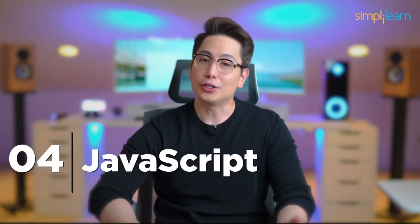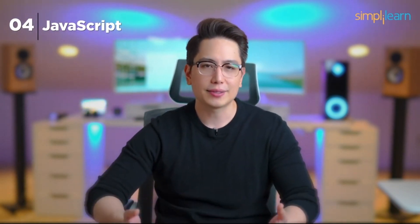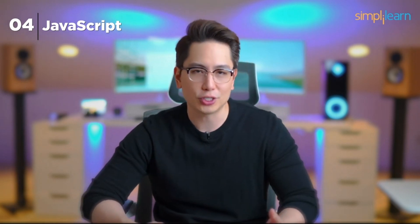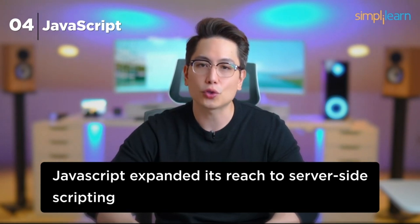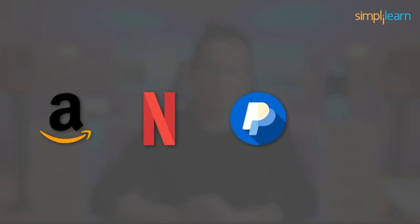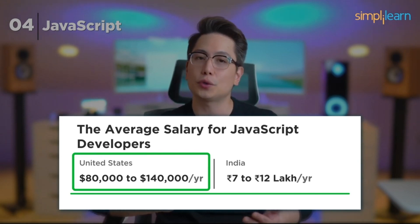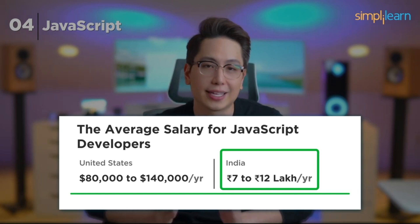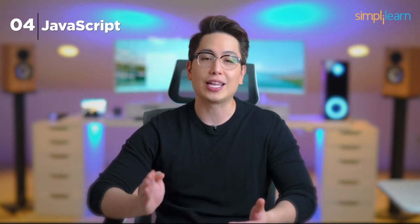Number 4: JavaScript. At number 4, we have JavaScript, the backbone of web development. Developed by Netscape in the mid-1990s, JavaScript has undergone significant transformations over the years. With the introduction of Node.js, JavaScript expanded its reach to server-side scripting, making it a powerful and versatile language. Companies like Amazon, Netflix, PayPal, and Airbnb depend on JavaScript. Developers typically earn salaries ranging from $80,000 to $140,000 a year in the US and 7 to 12 lakhs in India.